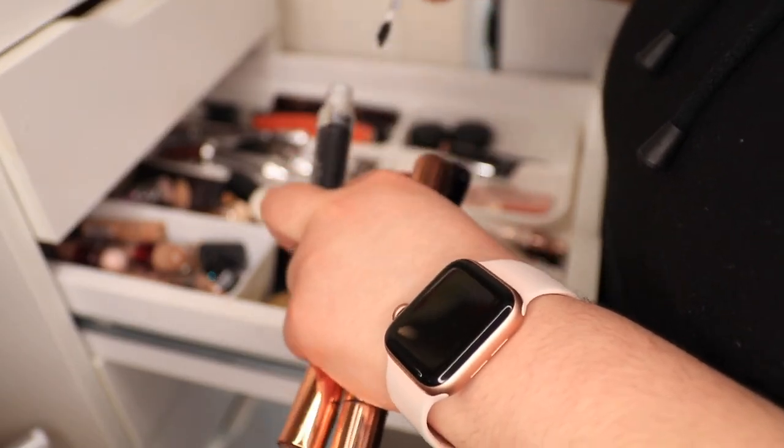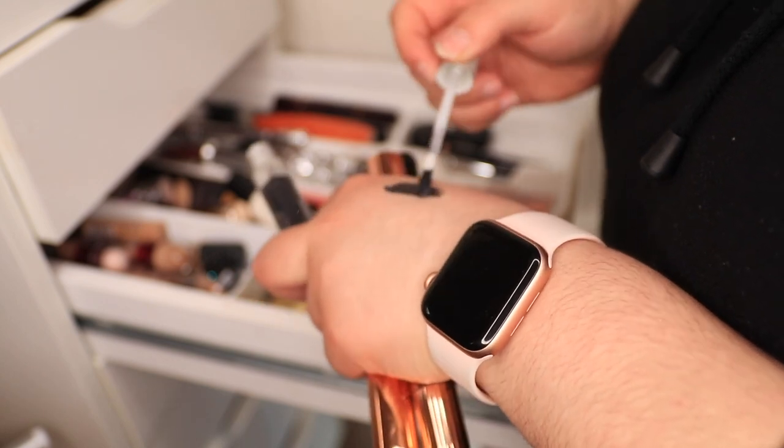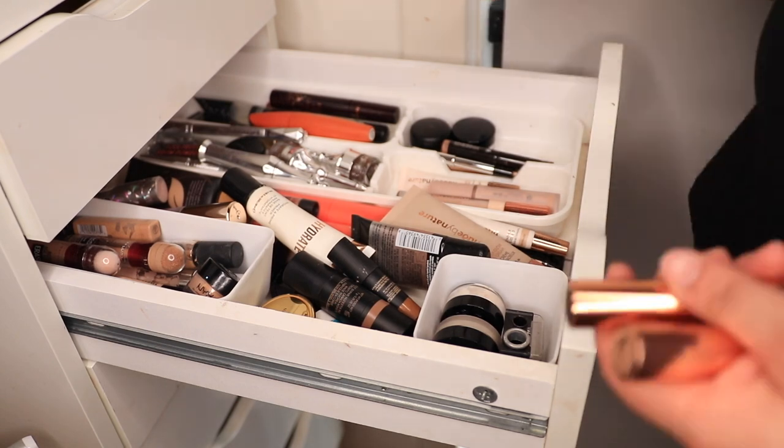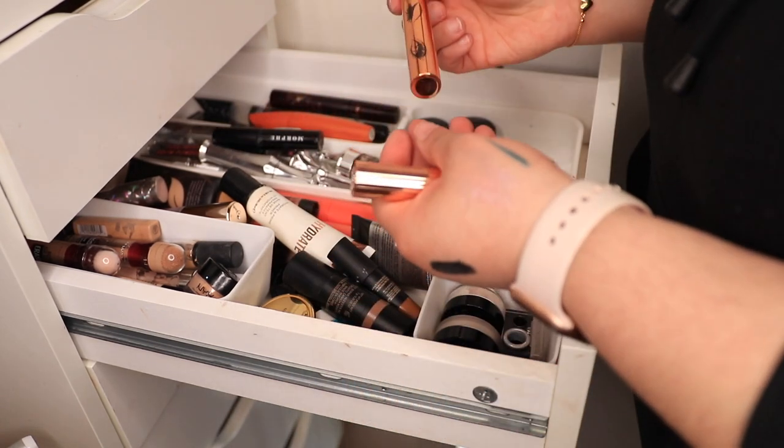Should I keep this? It's just literally just black. No, throw that out. I have to be just super strict on myself these days.